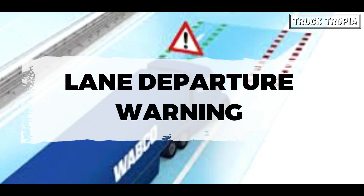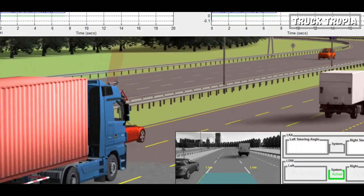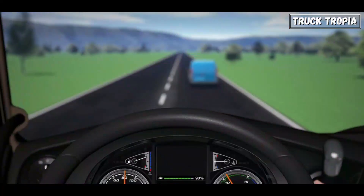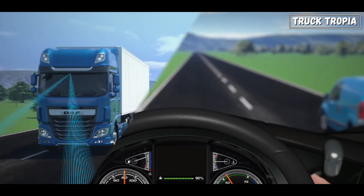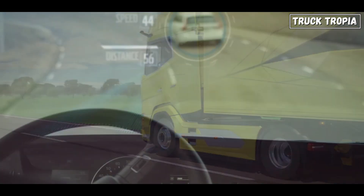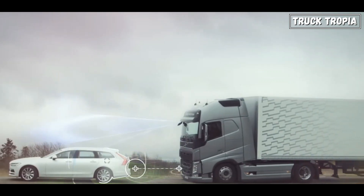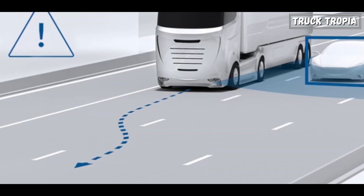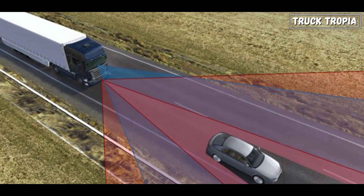Lane Departure Warning (LDW) and Lane Keeping Assist (LKA) are both Advanced Driver Assistance Systems designed to improve road safety by alerting drivers when their vehicles unintentionally drift out of their lane, and in the case of LKA, actively assisting in keeping the vehicle within its lane. The Lane Departure Warning constantly monitors the lane markings on the road using cameras or sensors, detects the position of the vehicle within its lane, and if the vehicle starts to drift without the use of a turn signal, it alerts the driver.